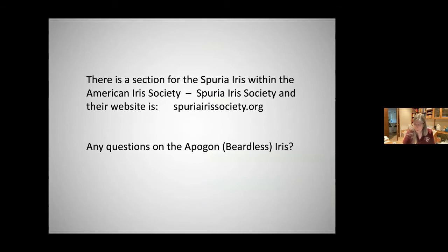Any questions on the apogon beardless iris? A question came in: do spuria irises — or Louisiana irises — have a problem with snails, given their growth habit and moisture?